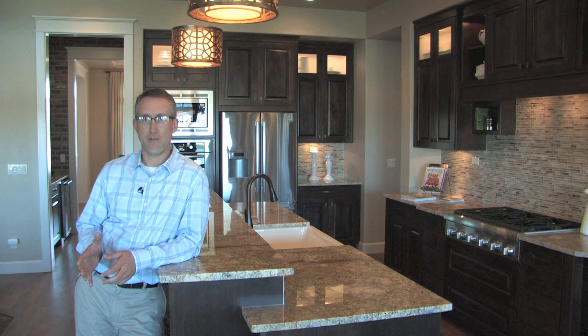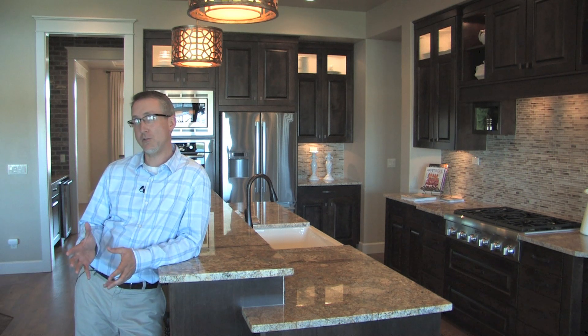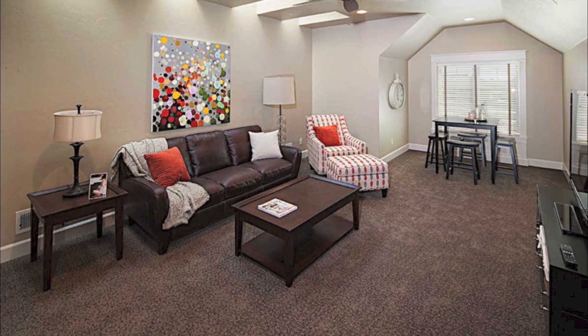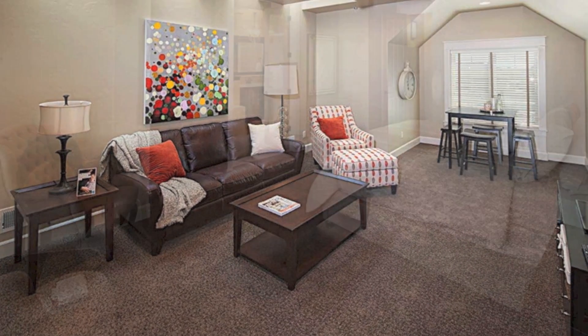The Timber Creek model has 3,265 square feet, which consists of three bedrooms, a den, a formal dining room, a large bonus room, and a master suite with a sitting room that provides a luxurious retreat.